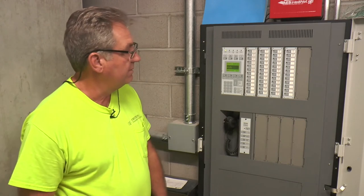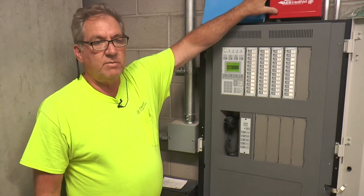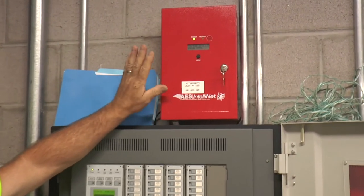That pretty much covers all the functions of this panel. This red box up here is called a radio dialer. This is what sends the signals out to your central station.